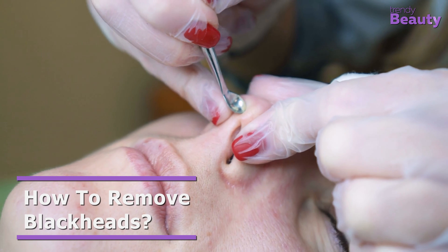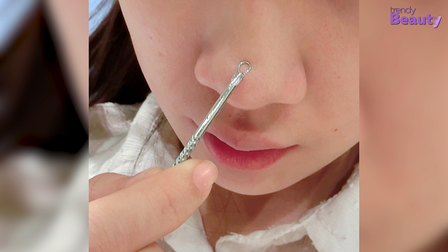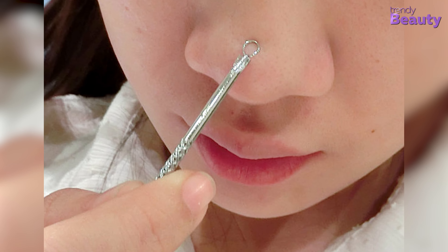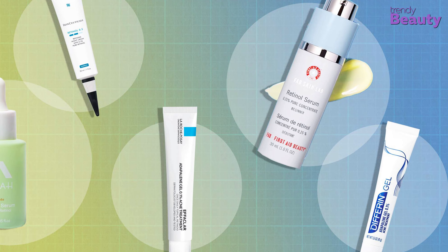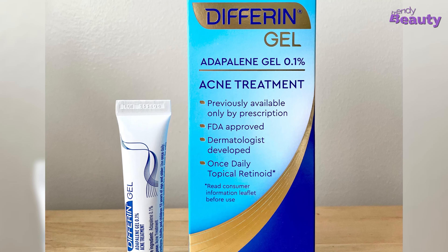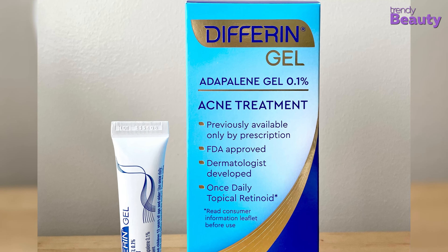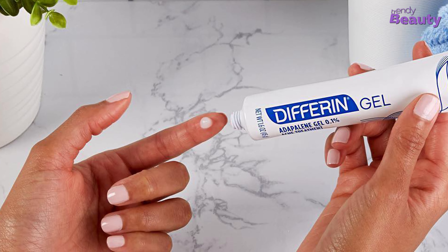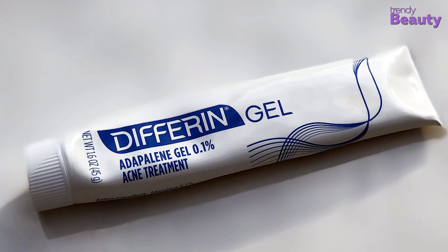Even though you can use an extractor and squeeze your blackheads, which is used by many estheticians, it's recommended not to imitate this as you might not apply the right pressure and could leave bruises on your skin. The safest way to avoid and treat blackheads is using a topical retinoid — tretinoin cream, or over-the-counter adapalene gel 0.1% acne treatment are a few options. With their ability to promote cell turnover, they remove dead cells, lowering the chances of blackheads.